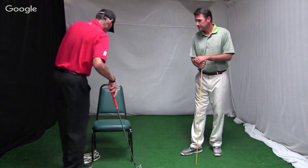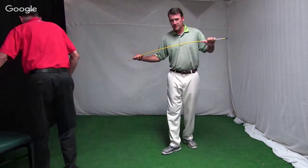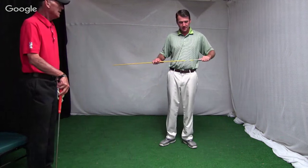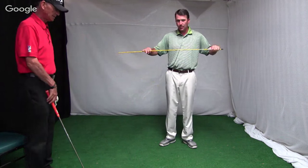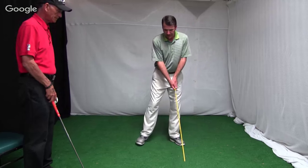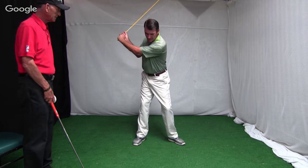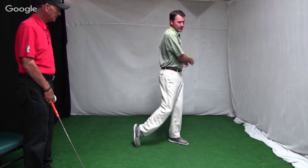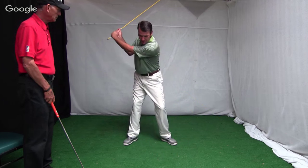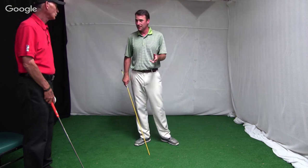The other drill we use quite a bit: if you take an alignment rod or turn your club around — if I make a backswing and try to use a lot of my upper body, I'm not going to get much of a swoosh out of there. But if I just take it back and feel like I'm going to swing my arms as fast as I can, I get a lot more swoosh. We're just trying to free these things up.